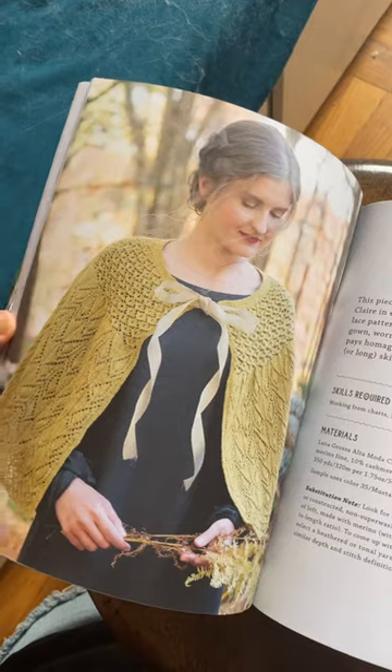Hand warmers. Really cute socks. This pretty lacy shawl. This kind of capelet kind of reminds me of Harry Potter.